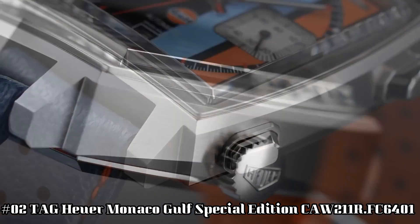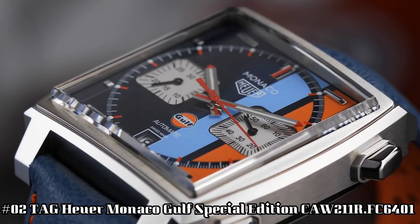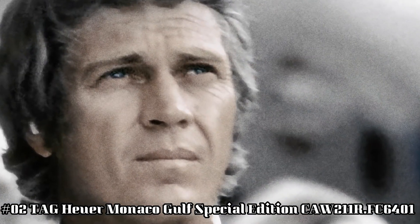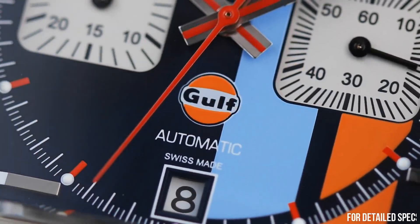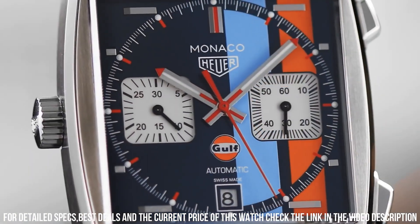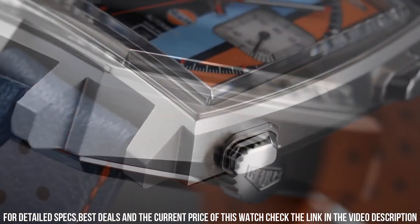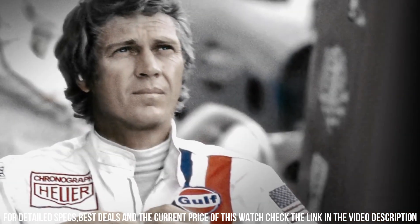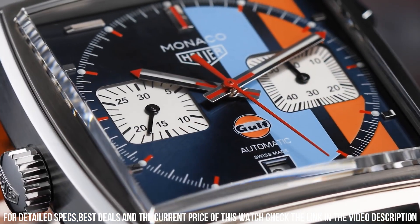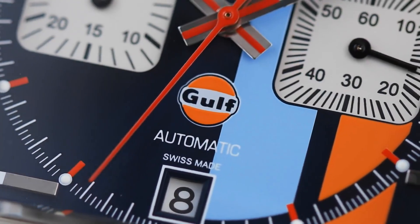Number 2: TAG Heuer Monaco Golf Special Edition, reference CAW211R.FC6401 — Steve McQueen Special Edition. Brushed sunray blue dial with blue and orange golf stripes. Index hour markers. Date and chronograph features. 40-hour power reserve. Self-winding automatic movement, TAG Heuer Caliber 11. Vibrations per hour: 28,800. 59 jewels. Polished and brushed stainless steel case. Blue calfskin leather strap with orange stitching and inner lining. Scratch-resistant sapphire crystal. 100m/330ft water resistant. 39mm case. 7-inch adjustable strap.